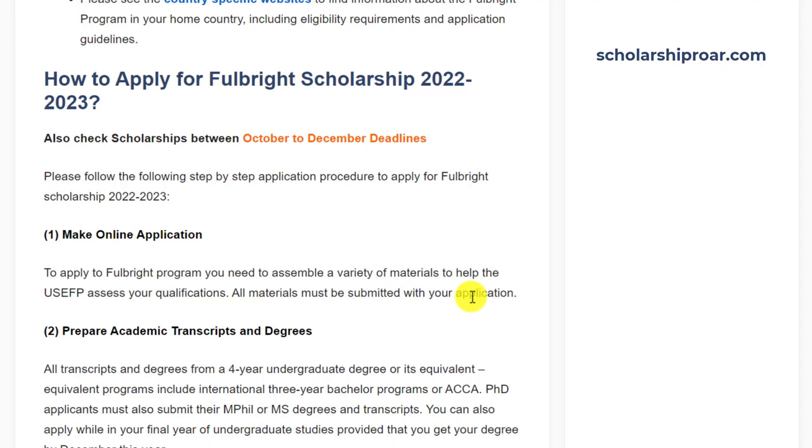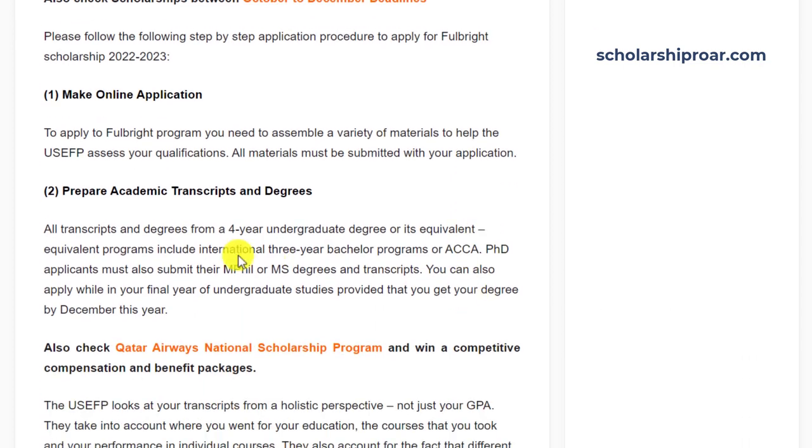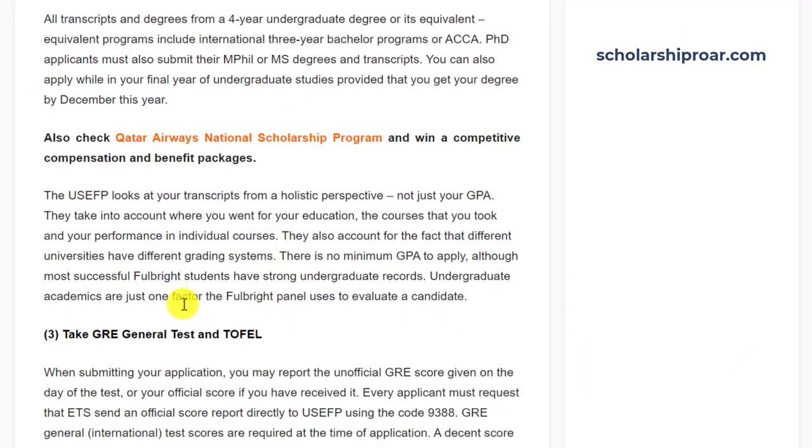All materials must be submitted with your application. You have to prepare your academic transcripts and degrees. An undergraduate degree or its equivalent is required for a master's application. PhD applicants must submit their MS degree and transcripts. You can also apply while in your final year of undergraduate studies, provided that you get your degree by December this year. There is no minimum GPA requirement, although most successful Fulbright scholarship candidates should have a strong undergraduate record.